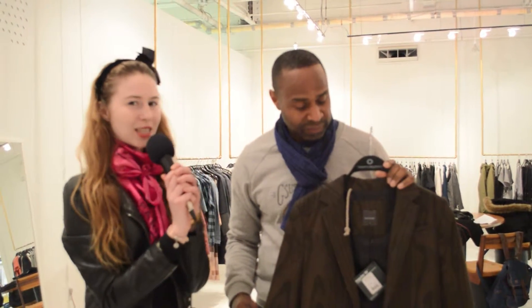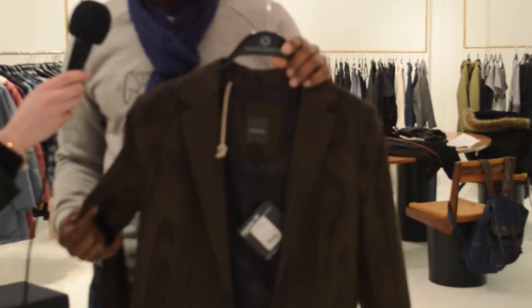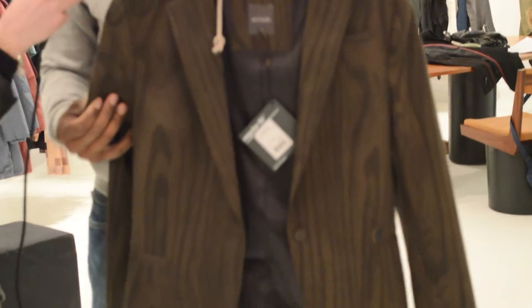The next piece we're going to look at is this really cool, wood-inspired blazer, and I am so fascinated by the fabric because I've never seen anything like it before. Everton, can you tell me a little bit more about it? The fabric is what we call a summer satin fabric, but actually it's 96% cotton with a bit of elastane in it to give it stretch.